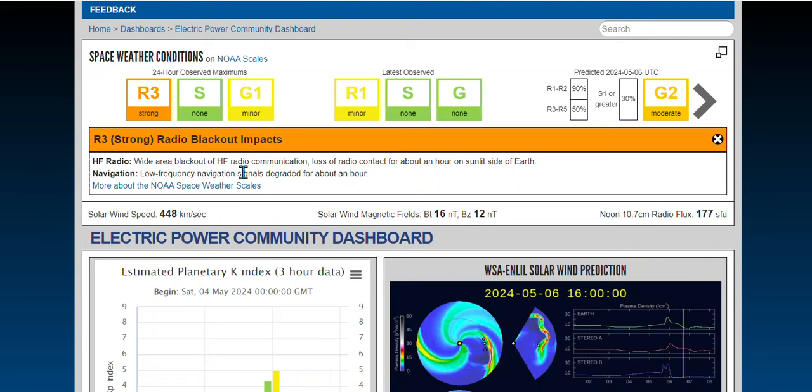Strong radio blackout impacts. Wide area blackout of radio communication — loss of radio contact for about an hour on the sunlit side of Earth. Low frequency navigation systems affected. Your GPS degraded for about an hour.